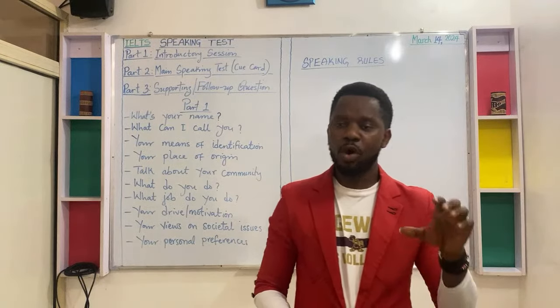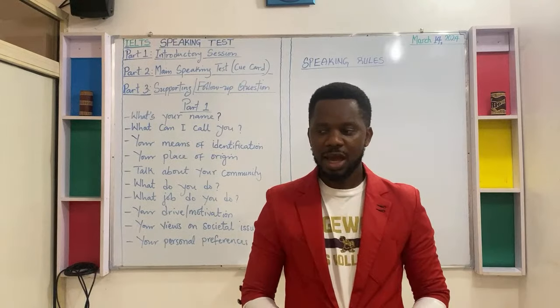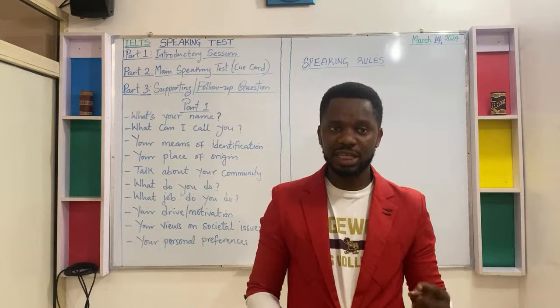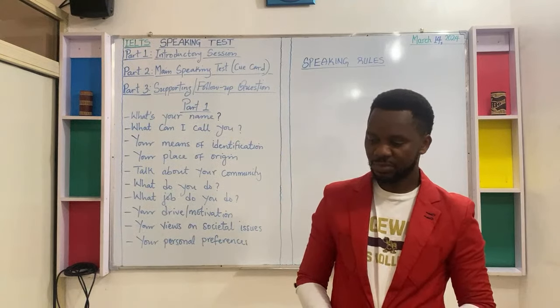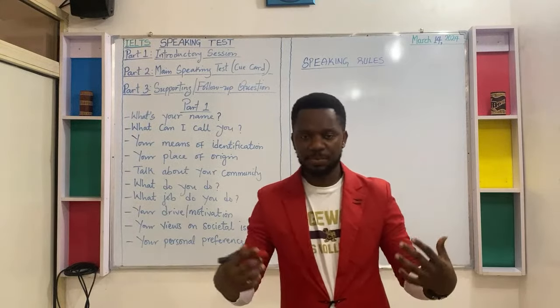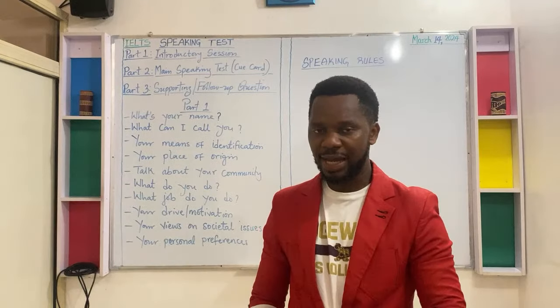Rule number eight: apply voice modulation while speaking if you can.